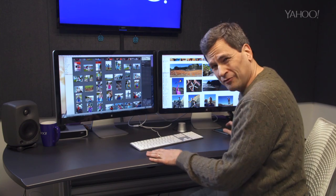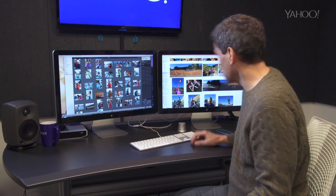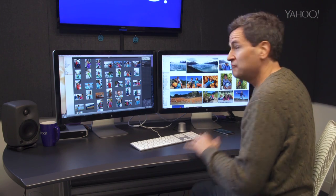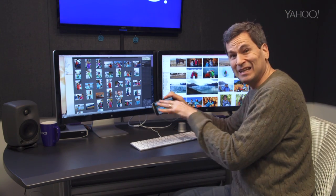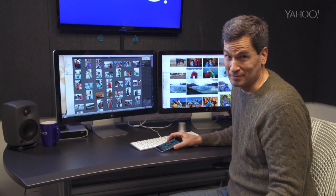Over the years, iPhoto has gotten a little clunky — a little burdened down with tacked-on features. Photos, on the other hand, is clean, beautiful, slick, fast, and very easy to use. And having all the exact same photos organized the exact same way and edited in the same ways on all your devices in real time — that's super sweet.